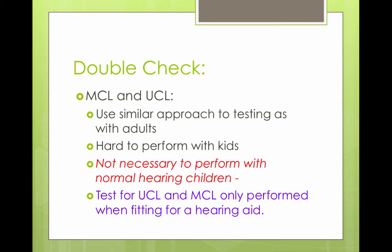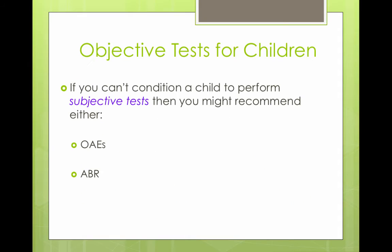For the MCL and UCL, we do a similar approach to testing adults, but the most comfortable listening level and the uncomfortable listening level can be harder to perform on children. They are not done on children with normal hearing, but will be done on children being fit with hearing aids or cochlear implants.